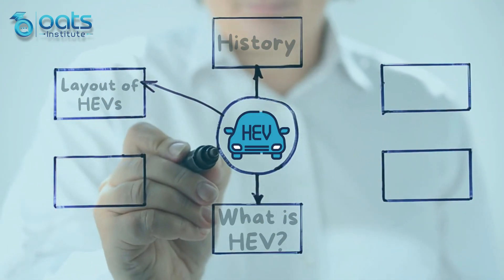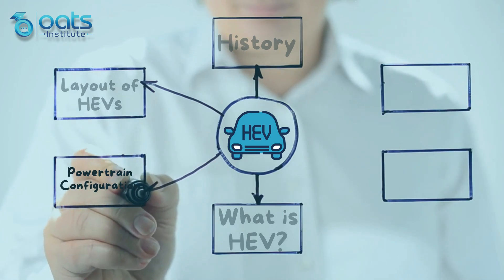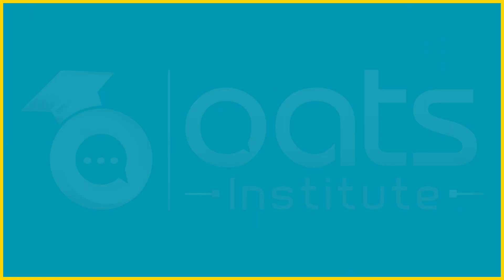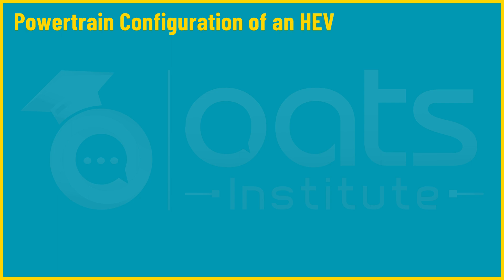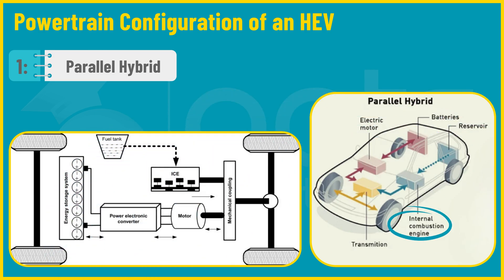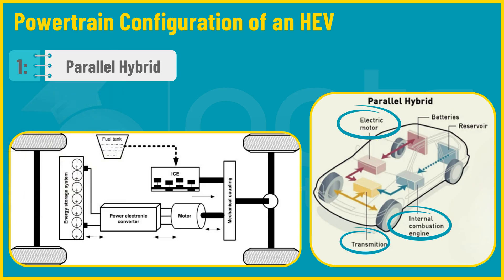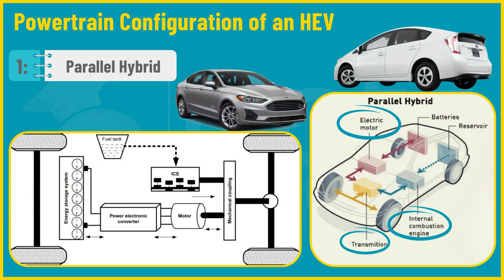HEVs come in several distinct powertrain configurations, each with a unique way of blending gasoline and electric power. First is the parallel hybrid — both the internal combustion engine and electric motor are mechanically connected to the transmission, working together to drive the vehicle. When power is needed, they join forces, like having two engines under the same hood efficiently sharing the load. Present-day examples include the Toyota Prius and Ford Fusion Hybrid.